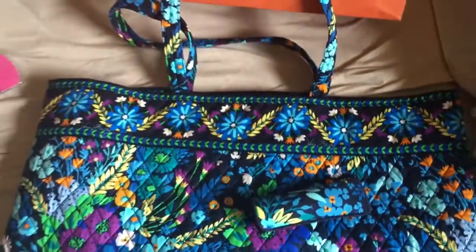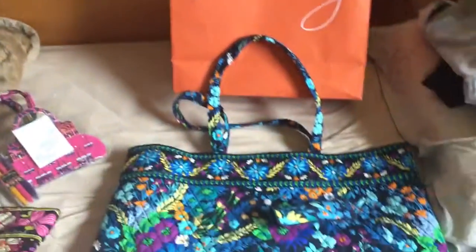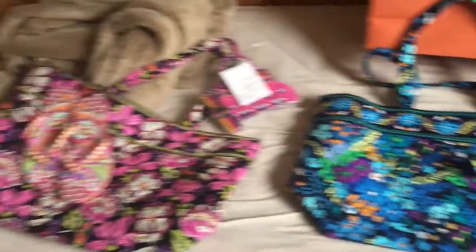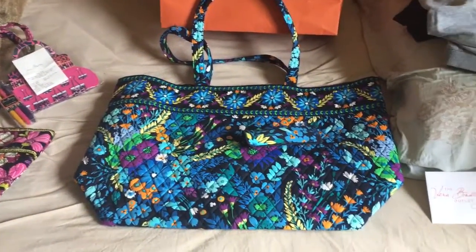This is what the outlet bag looked like. I was excited to go to the outlet and very happy that things were so cheap. I just wanted to show you guys what I got because I haven't done a lot of Vera Bradley lately. Thanks for watching!